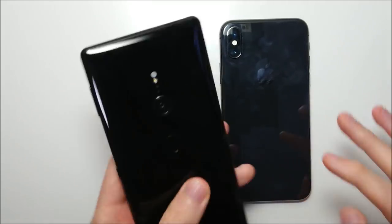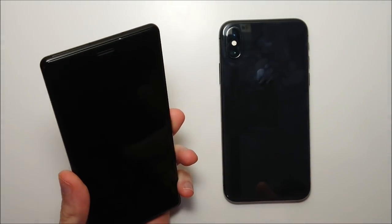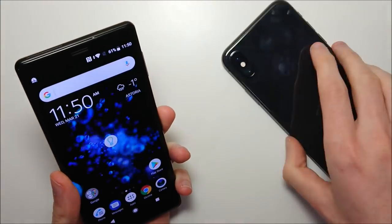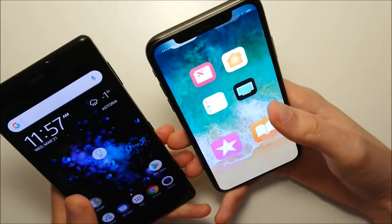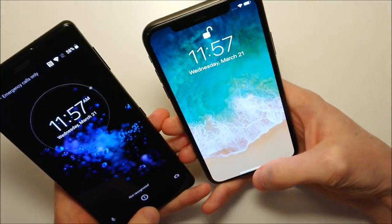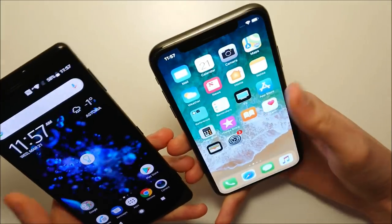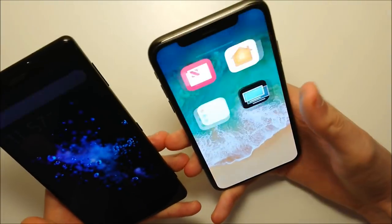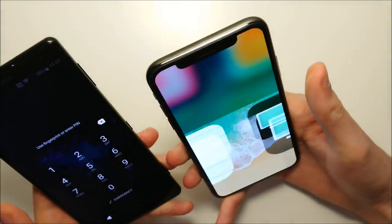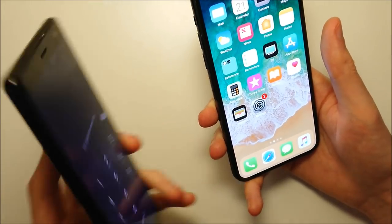The Sony has a fingerprint scanner on the back, and it's extremely accurate — works basically 100% of the time, and also pretty quick. Now we're going to test face recognition on both. On the iPhone you have to swipe up and look at your phone. It definitely seems a lot quicker and more accurate on the iPhone. The Sony kind of has to look at it for a moment, though sometimes it's pretty quick. Honestly, if you have the Sony, I'd recommend using the fingerprint scanner instead of Face ID.